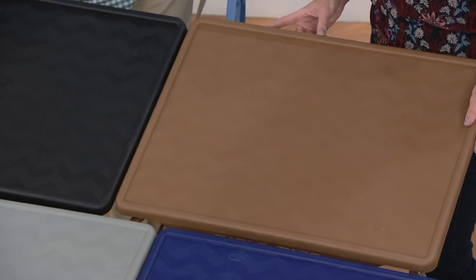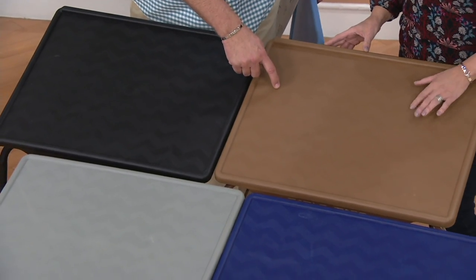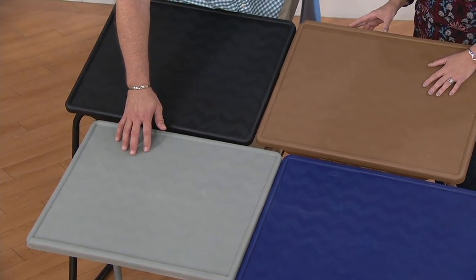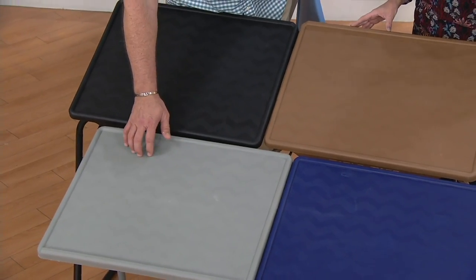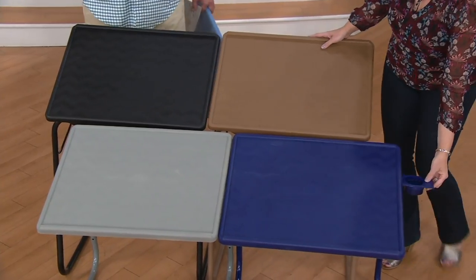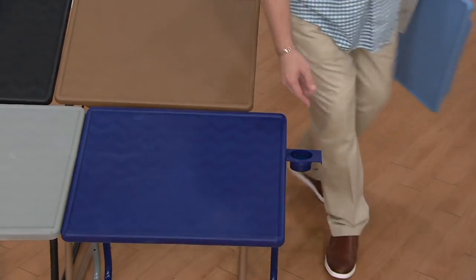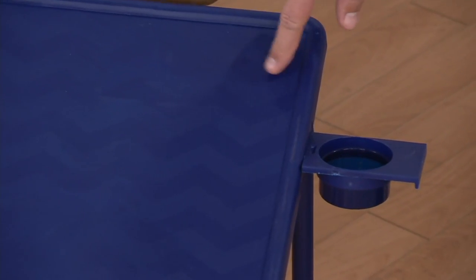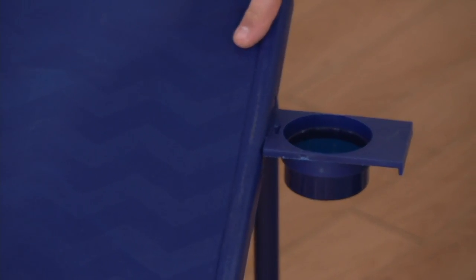This is black. This is latte — boy, is this popular. This is the color I have in my home, I love it. This is slate gray — fewer than 200 left in the slate gray. And this is the navy. Here is the cup holder — let me grab a little cup and put it in for you. This little cup holder is included on all of the color choices.